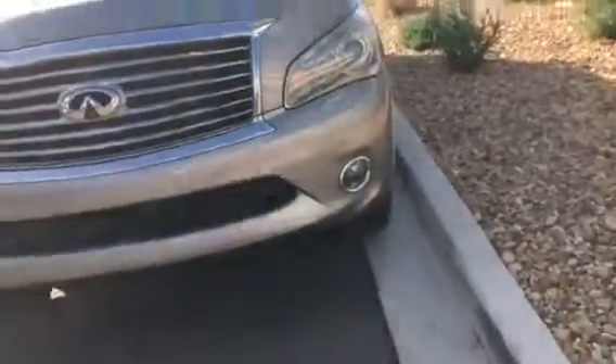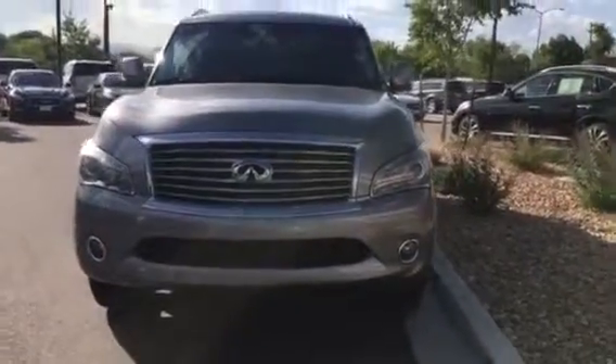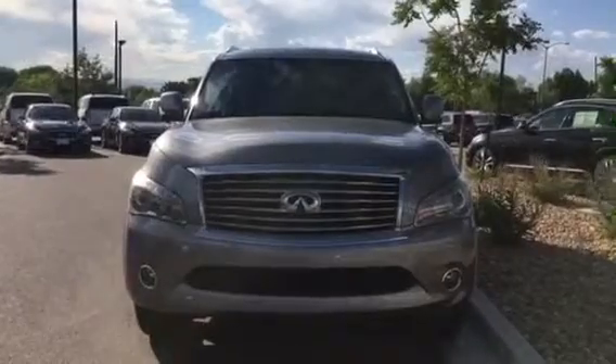They'll get you where you need to go with a smile on your face. On the front of this car, you do have a front camera as well as sonar, fog lights, and high intensity discharge automatic on and off headlights.